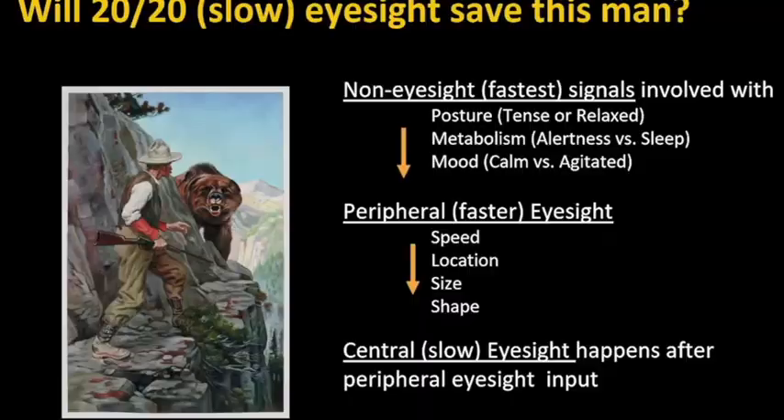20/20 eyesight isn't going to save this man. 20/20 eyesight is slow and processed at a conscious level. His non-eyesight signals — the fastest — are involved with posture, metabolism, and mood. His peripheral eyesight is busy looking at the speed of that bear, the location, size, and shape. He doesn't care whether it's a bear or a gorilla, or what color the bear's eyes are — that's what 20/20 eyesight is for, zooming in on identification of details. He's in survival mode, and his peripheral eyesight also has to keep him from falling off the cliff.